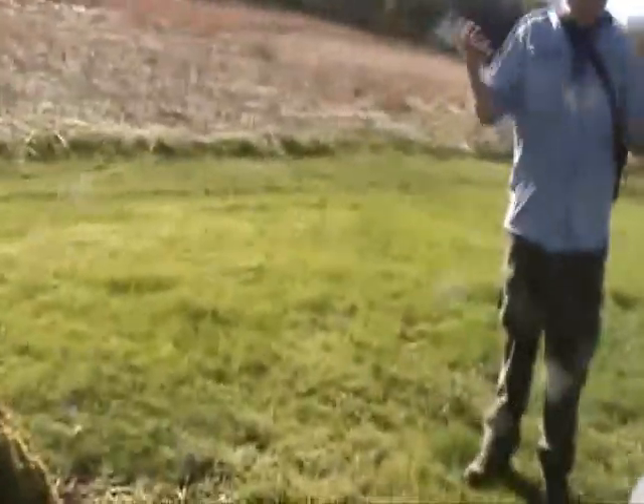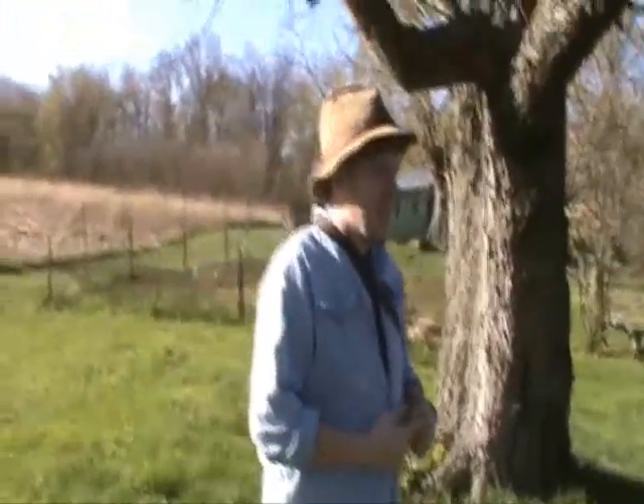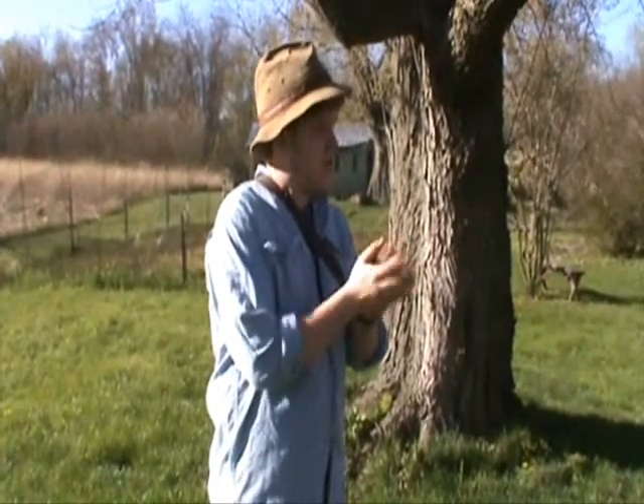Bloodroot is kind of interesting. If it wasn't such an odd spring, I would be able to really show off Bloodroot. It's just been so weird. Bloodroot was around for like a day this year — it bloomed for like a day. Did anybody see it? A big, large white flower out in the woods.